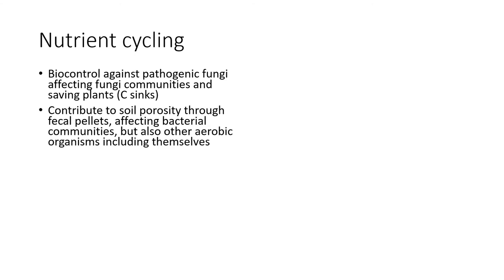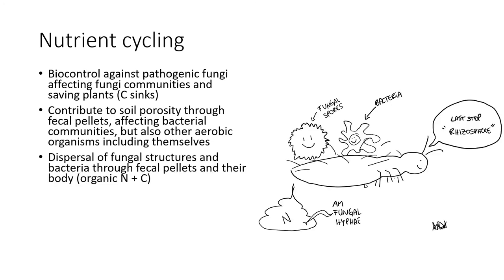As we can see, colambolans play multiple roles in the carbon and nitrogen cycles. They can affect fungal communities, shifting dominance among species through their feeding preferences, and by protecting plants they promote the sinking of carbon in plant tissues. They also promote soil porosity and oxygen availability, which is a direct consequence of soil aggregation and affects bacterial communities and all soil organisms, including colambolans, since they live in the porosphere. Furthermore, colambolans promote the dispersal of fungal structures such as spores and hyphae, and also bacteria, through their fecal pellets and by carrying them on their body, as you can see in this image.